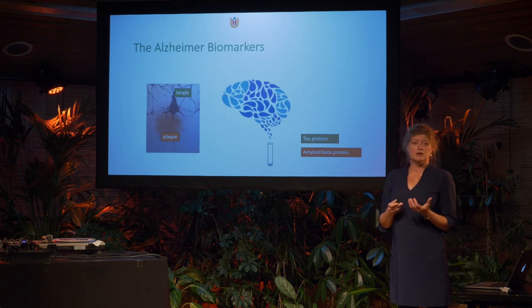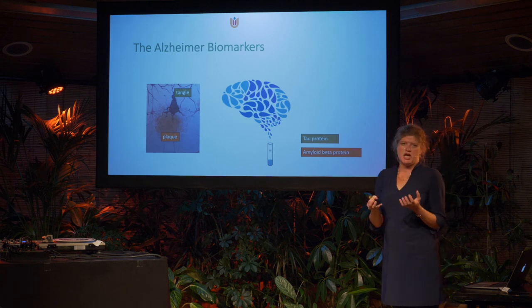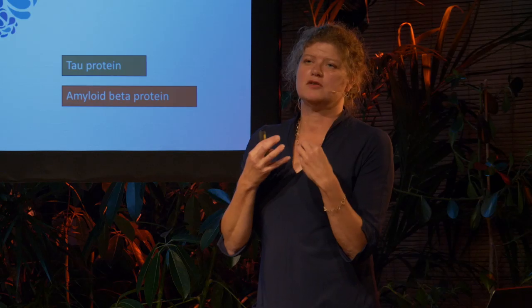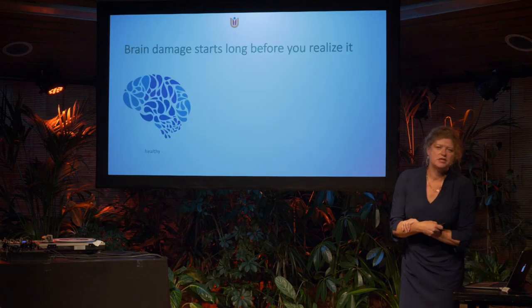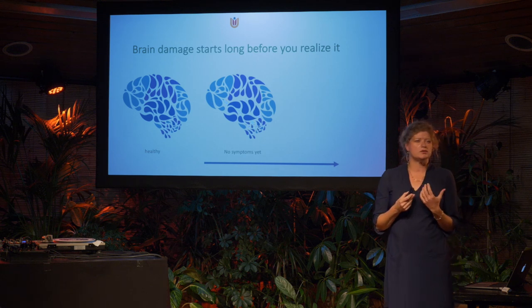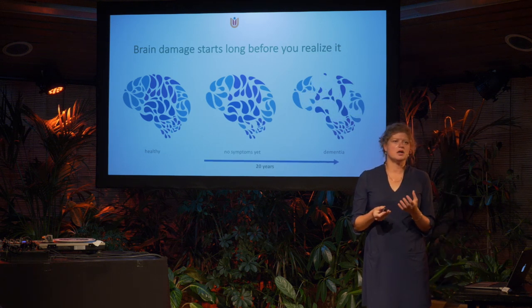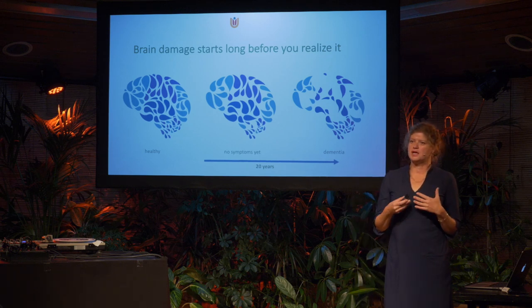We're also able to measure amyloid changes in the cerebrospinal fluid — changes in both the amyloid protein and the tau protein. The combination of the two alterations in cerebrospinal fluid defines Alzheimer's disease. Through these biomarkers, we came to realize that Alzheimer's disease starts already up to 20 years before we see clinical symptoms. If a disease becomes symptomatic after age 60, the biology is already starting at age 40.